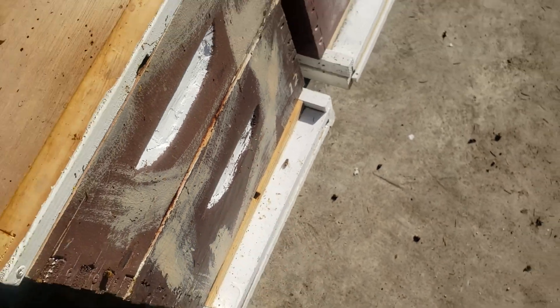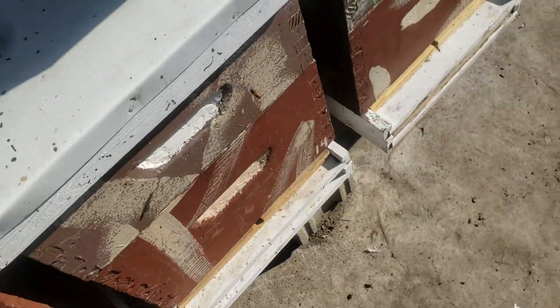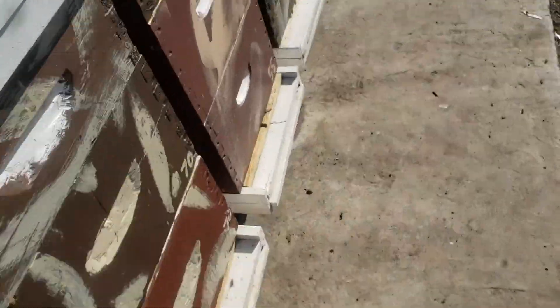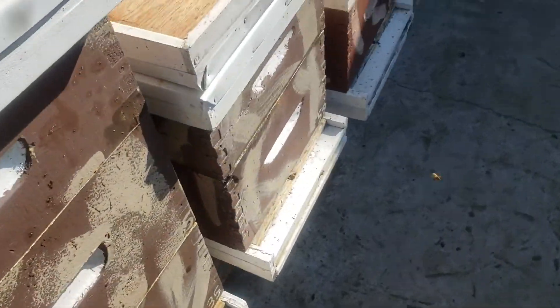So colony 12 is done — there's no more 12. Because 12 is a large colony and I number my hives, I go to my next smallest and check on that one.